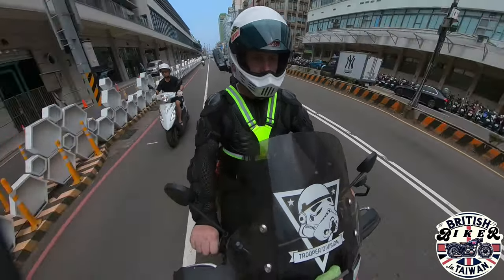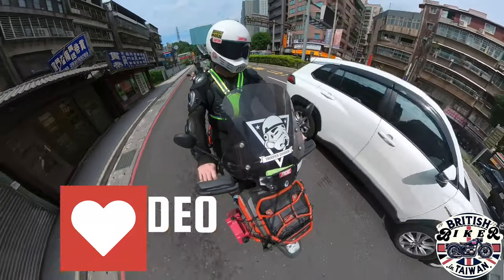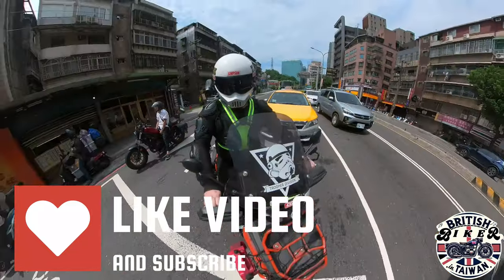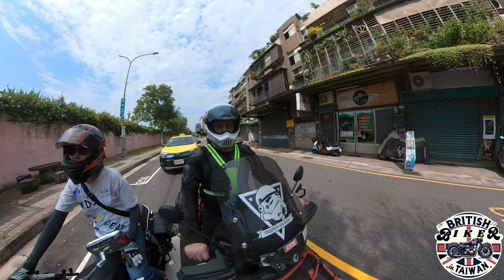Have a look at the instrument panel at the front — does everything work? All the lights should be working, including the turning indicators, the front lights, and the brake lights.